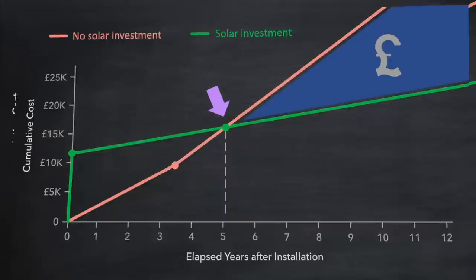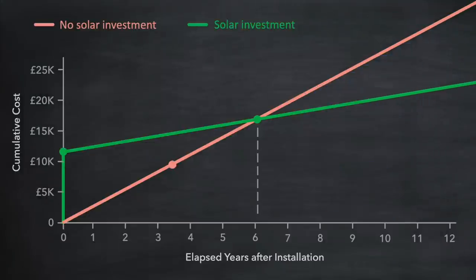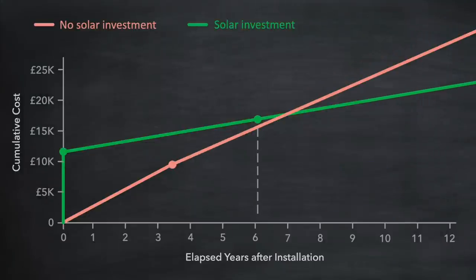But of course what goes up can always come down, and any reductions in the price of electricity will have the opposite effect. The payback period increases — in our example here to seven years — and the continued level of savings after payback has been reached is now lower.